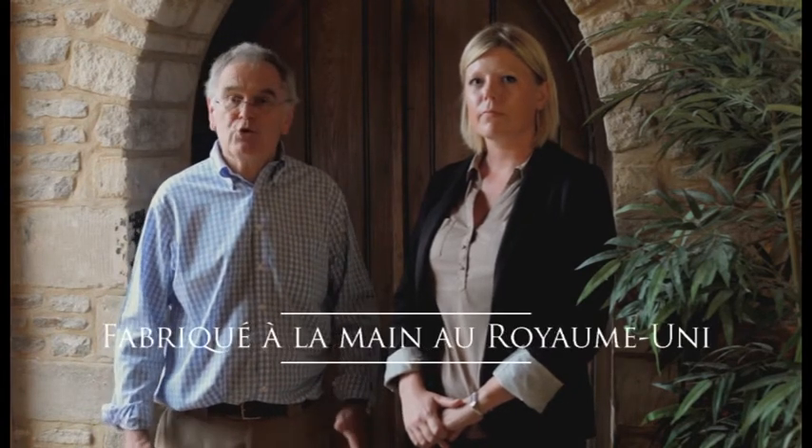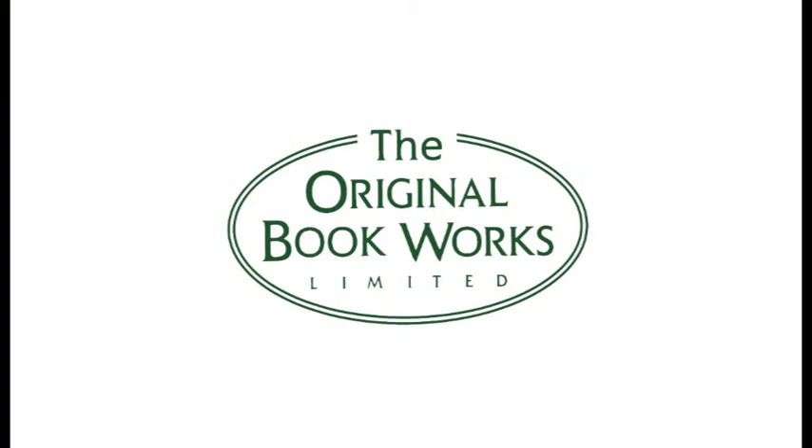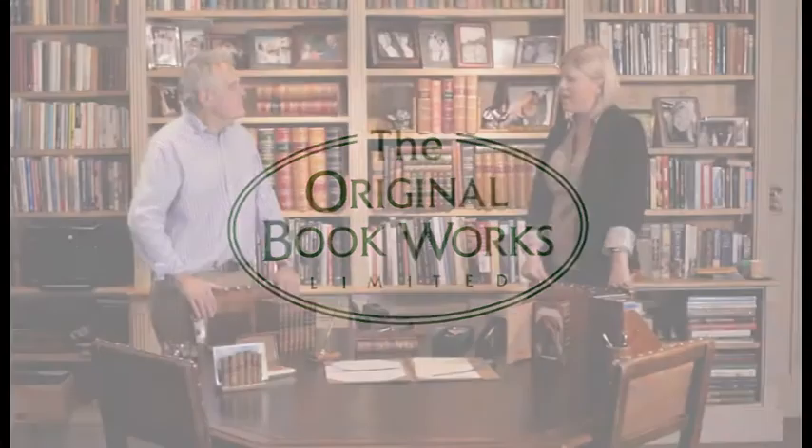I'm Philip from the Original Book Works. We make handmade, hand-painted range of giftware items here in the UK, and I've come to show Joe a selection of these items today. I always find it hard finding unique individual gifts, particularly for men.